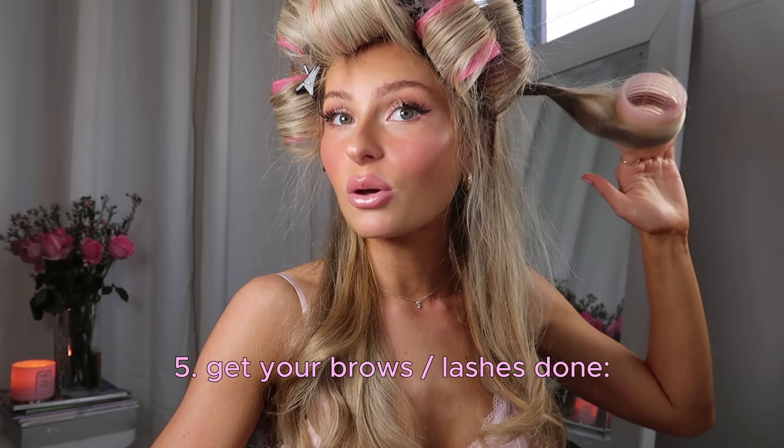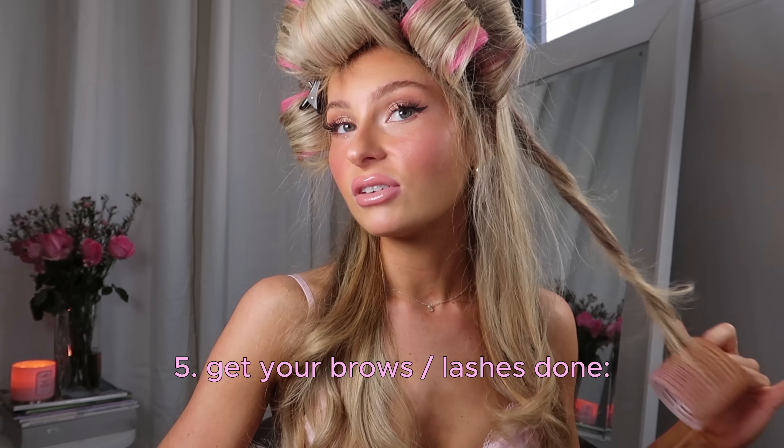My very last tip is to get your brows and lashes done. Having good brows makes the world of difference — I always get mine done at the Benefit Brow Bar. If you don't have very full or long lashes, you could consider getting lash extensions (very natural ones), a lash lift, or a lash tint. Getting treatments like that make a world of difference and will definitely help you have that Victoria's Secret Angel glow up. I really hope that helps and I hope you can use this advice to have a beautiful bombshell glow up by the end of the year.